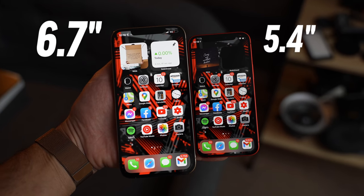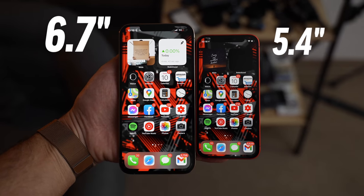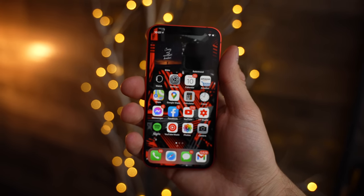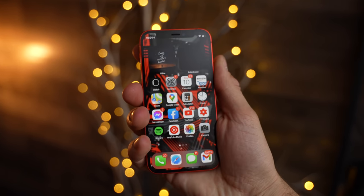If you do the math, the Pro Max's display is technically only 25% larger, while the phone weighs 75% more — so that's an impressive difference. With that, the 12 mini doesn't feel cheap at all like most small lightweight phones do.